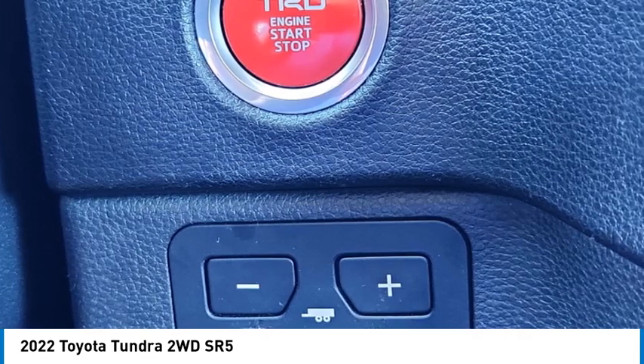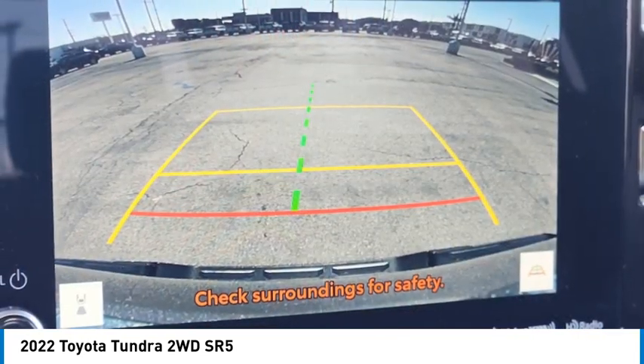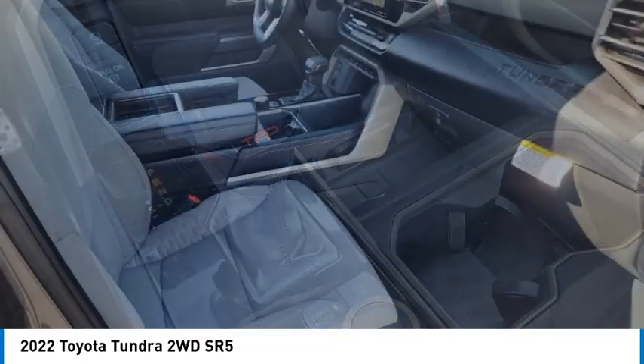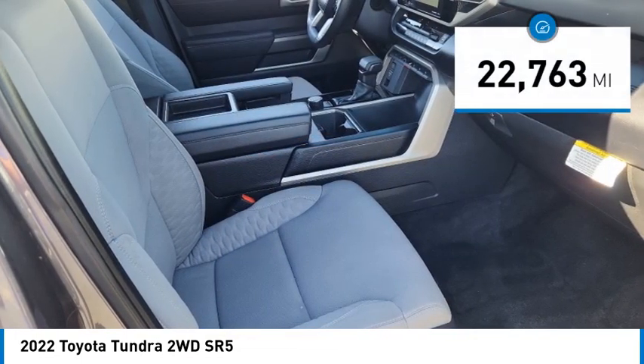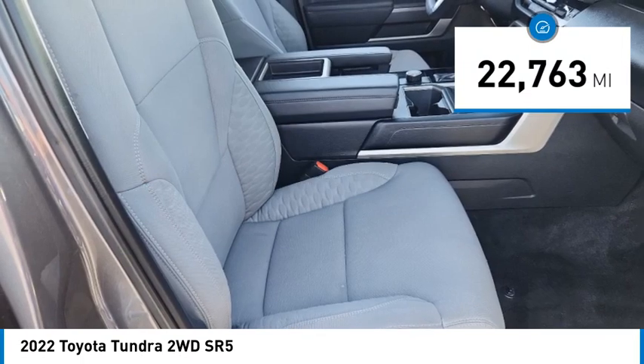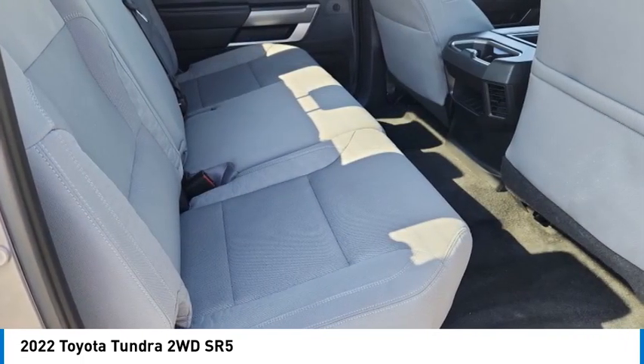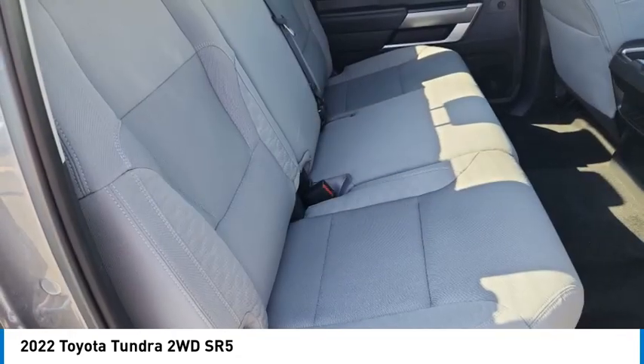With a towing capacity of up to 10,000 plus pounds and a payload capacity of over 2,000 pounds, the Tundra is the perfect mix of power and efficiency. This vehicle has less than 25,000 miles. Take this vehicle for a spin and see why so many shoppers are now proud owners.